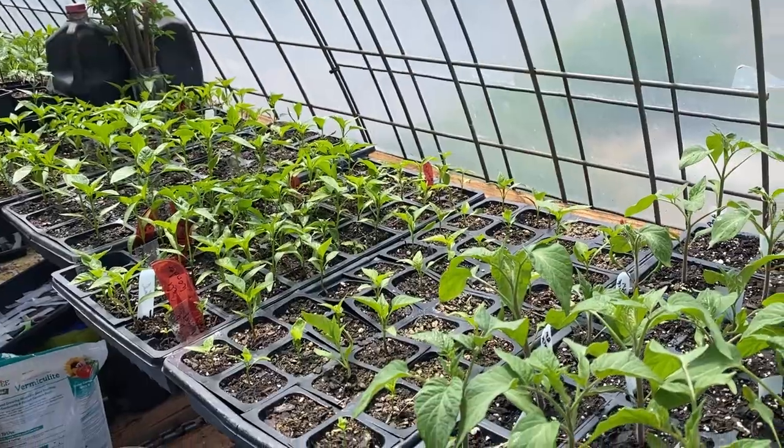Hi, this is Stacy, welcome to Gooseberry Bridge Farm. I'm gonna try to give you a really quick farm update that I won't have to edit a lot, so we'll see how this goes.